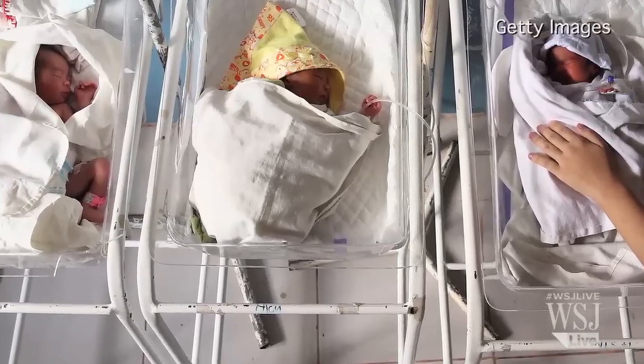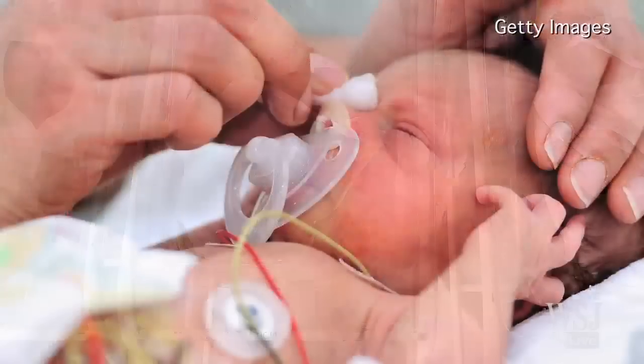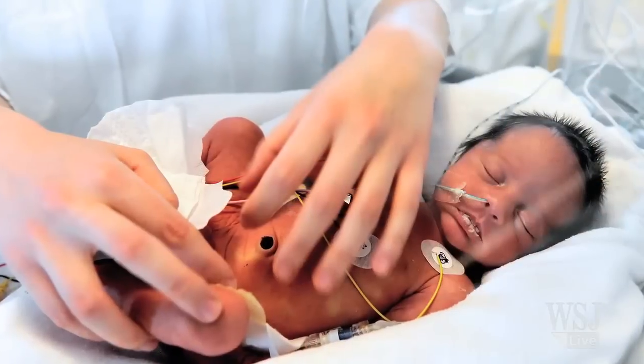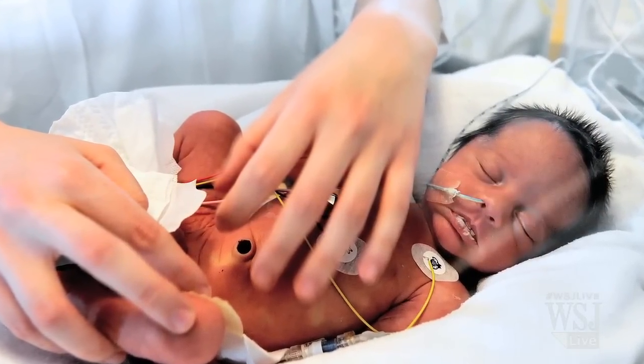More than one in ten babies worldwide are born prematurely, according to the World Health Organization. Around one million children die each year due to complications of preterm birth.